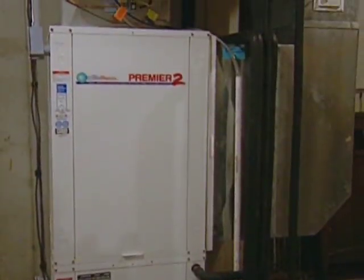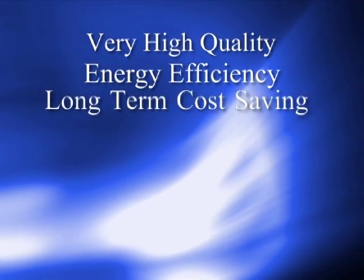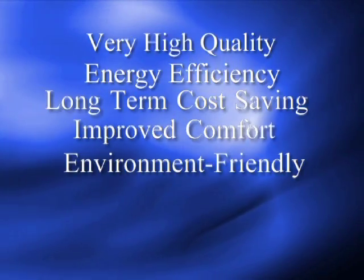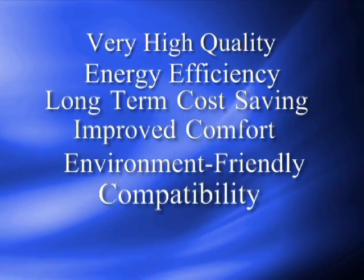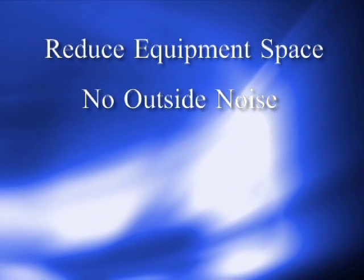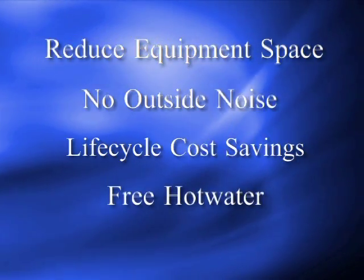Although a geothermal system can cost more than conventional systems, several factors are available for additional consideration: very high quality equipment and installation, energy efficiency, long term cost savings, improved home comfort, environmental considerations, compatibility with building design or retrofit requirements, utility incentives, reduced space for mechanical equipment, no outdoor equipment noise, life cycle cost savings, and free hot water from exhaust BTUs.